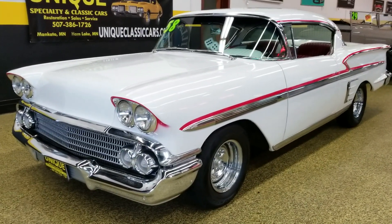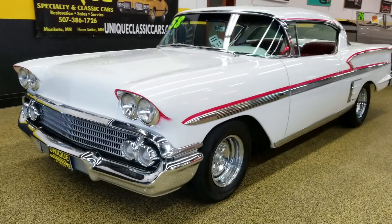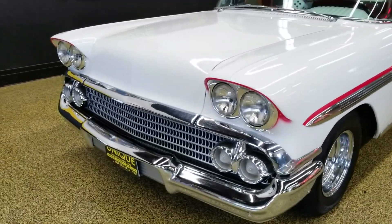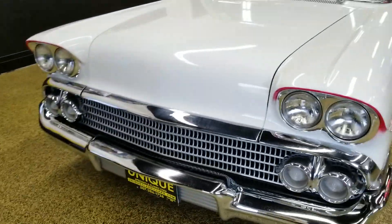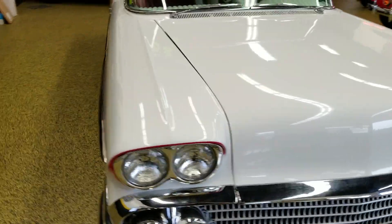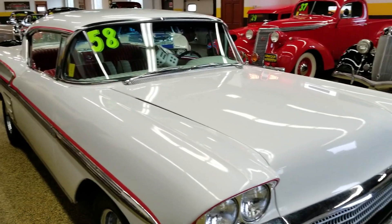Here's a 1958 Chevrolet Impala — obviously a tribute to one of the more iconic movie cars out of American Graffiti. The American Graffiti movie was made, and the '58 was one of them that was picked out.